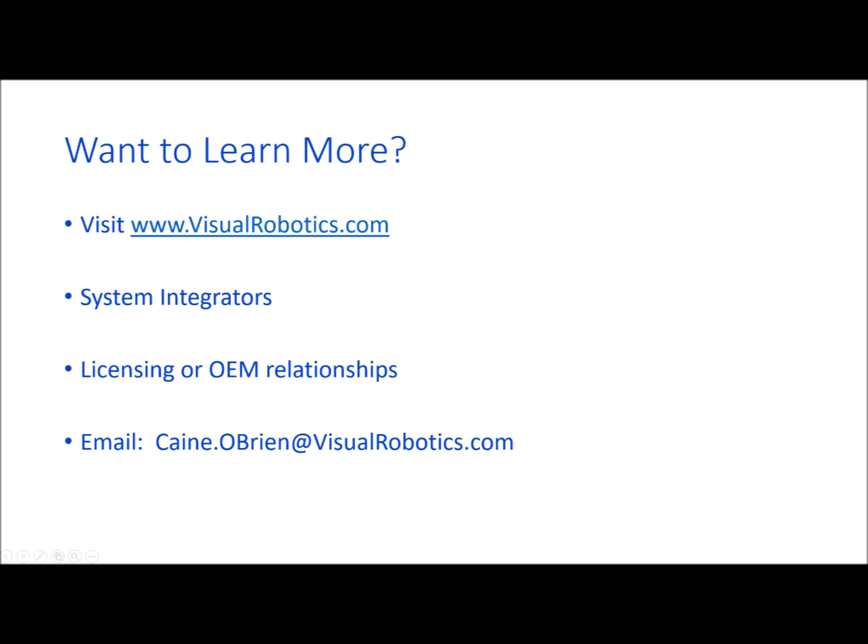If you'd like to learn more, be sure to visit our website at visualrobotics.com. If you're a system integrator interested in offering world-class vision systems, or if your company might be interested in licensing or OEM-ing our technology, be sure to get in touch. Give us a call or send an email to the address shown on the screen. We'll look forward to hearing from you.